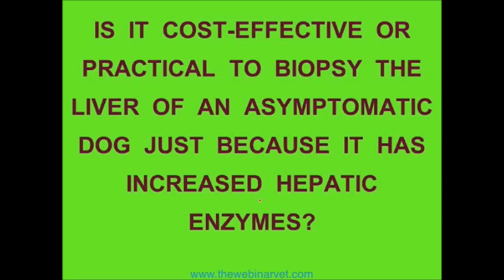I don't know what's going to happen in the United Kingdom, but I bet it's similar to the U.S. Most people will say no way, that isn't practical. But I'd like to argue, as somebody who has been in both university practice and private practice, that liver biopsies done at the right time and in the right way are extraordinarily cost-effective, extraordinarily practical, and make all the difference in the world.